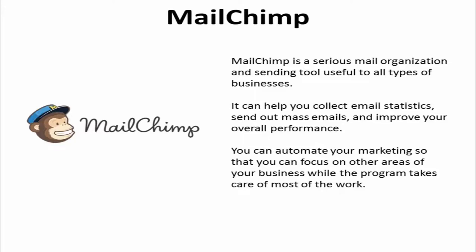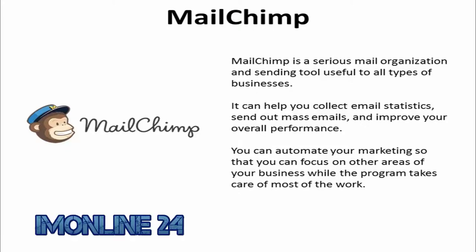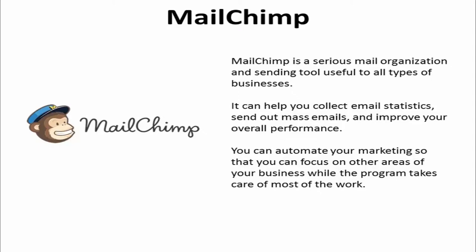1. Mailchimp. It may seem like a joke of the day generator, but it's a serious mail organization and sending tool useful to all types of businesses. Mailchimp can help you collect email statistics, send out mass emails, and improve your overall performance. You can automate your marketing so that you can focus on other areas of your business while the program takes care of most of the work.